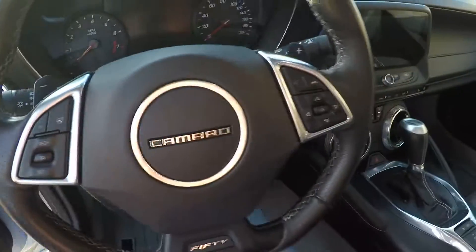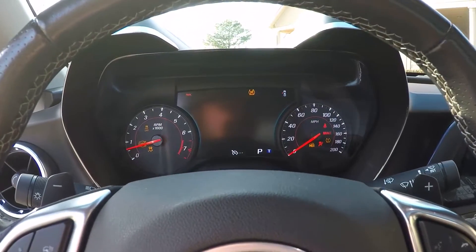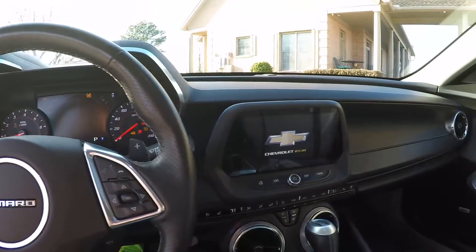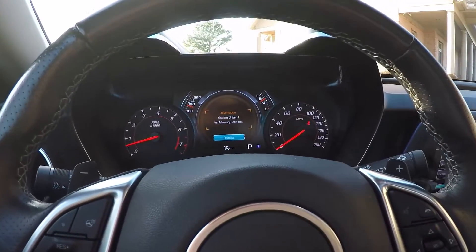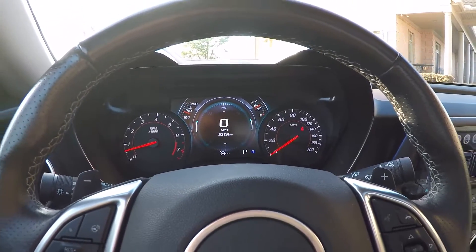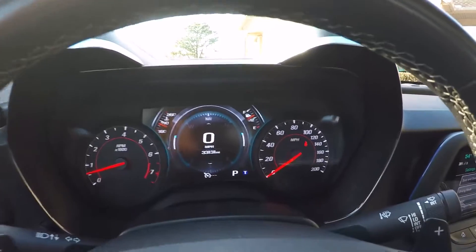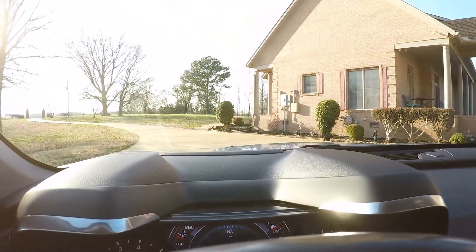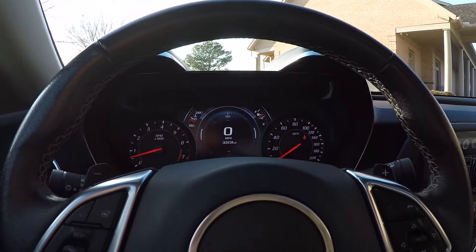Push start — you just push it, put on the brake, and go. It's got 33,000 miles. Beautiful display, and it's got a heads up display too. I don't think the camera will show it, but it's a color heads up display that shows you everything you need to know.